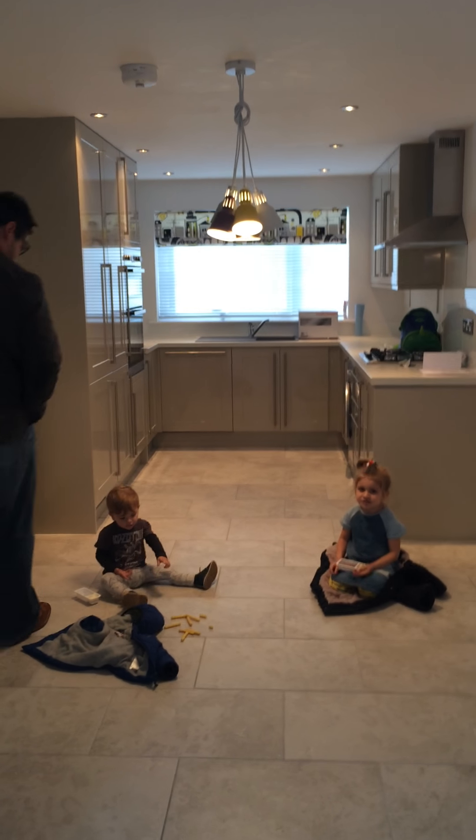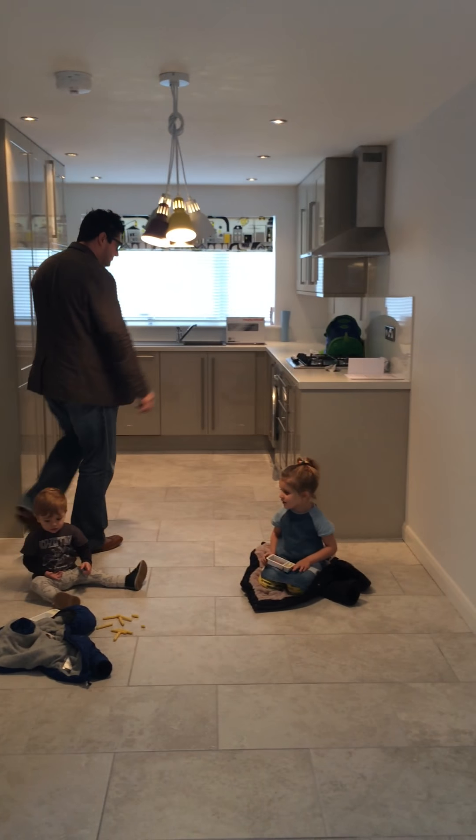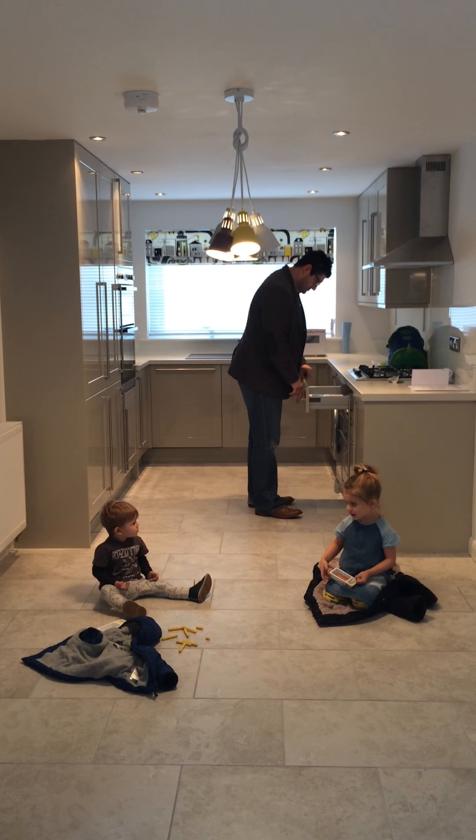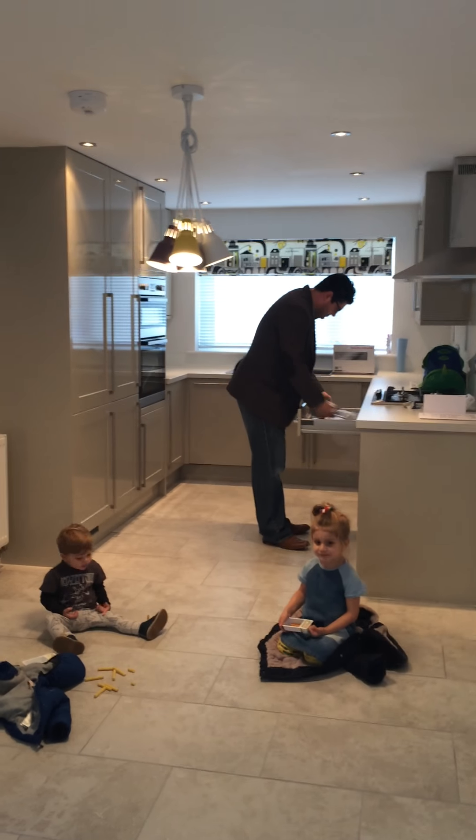So the downstairs is basically one big room which is a kitchen diner, and the classic snug. We are planning to have a sofa down here because obviously our children get up ridiculously early in the morning. So let's start down this end though.